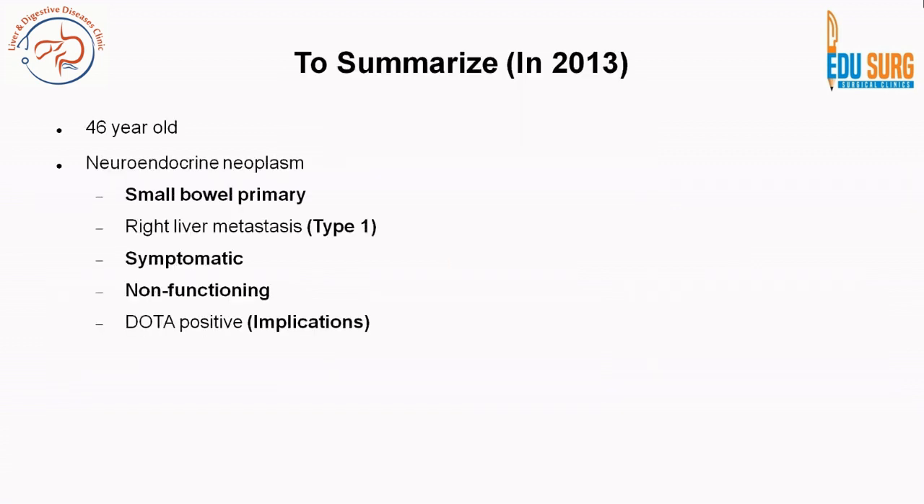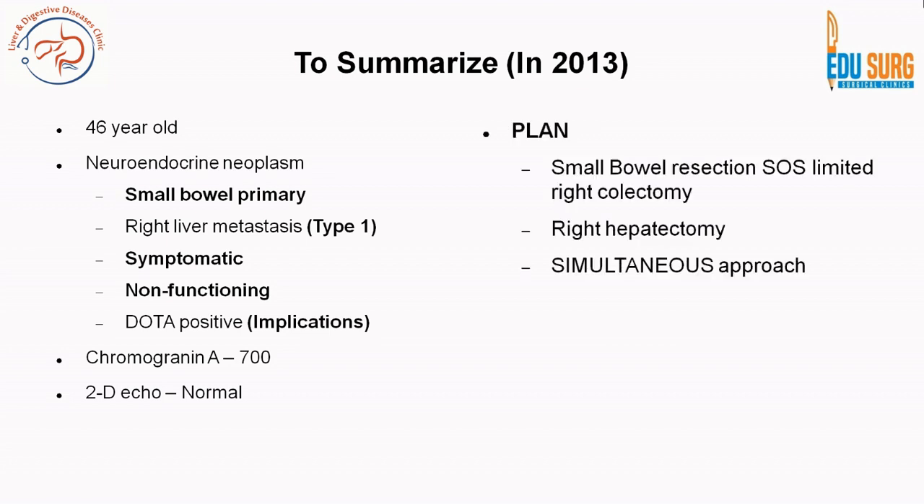To summarize: this is a 46-year-old female with small bowel neuroendocrine neoplasm and type 1 liver metastasis. She is symptomatic with pain; the lesions are non-functioning with no features of carcinoid syndrome. The lesion is DOTA positive — suggestive of early grade disease. Chromogranin A was 700, and 2D echo showed no features of carcinoid heart disease. She was planned for small bowel resection with limited right colectomy, as the lesion was close to the ileocecal junction, along with a simultaneous right hepatectomy.